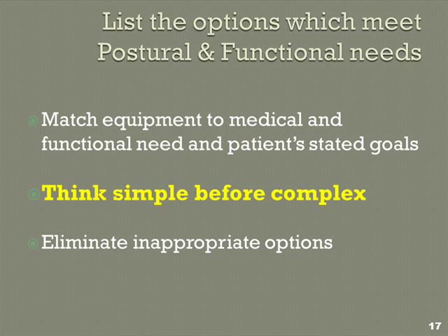So we've done the functional exam. Now you're going to come up with a list of what equipment will meet all your needs and start there — instead of starting with the equipment you saw online that looked cool. Ask what meets my needs, and start there. I'm going to strongly recommend simple before complex. The main reason is the more things you add, the more weight and the more possible breakage.